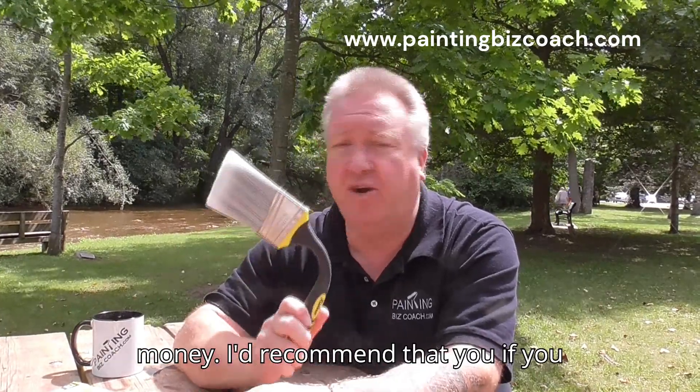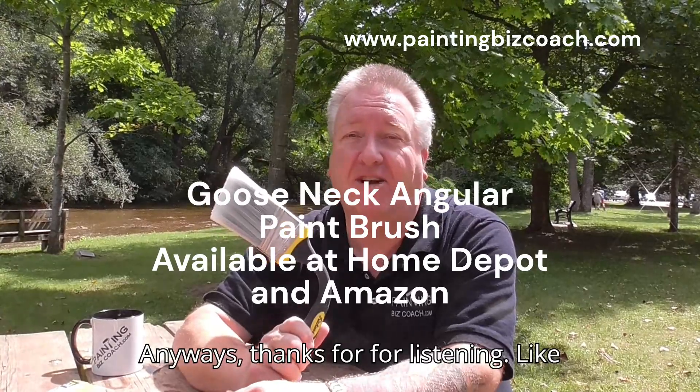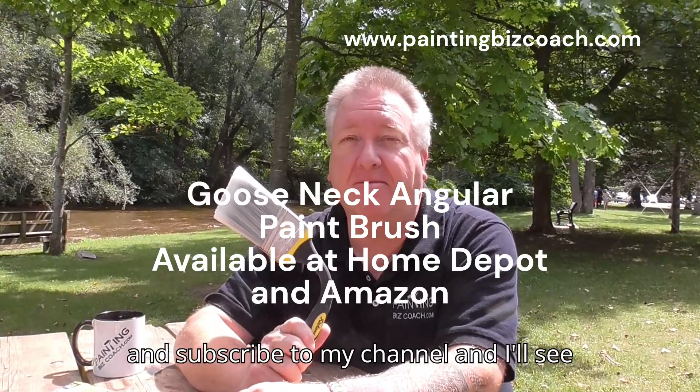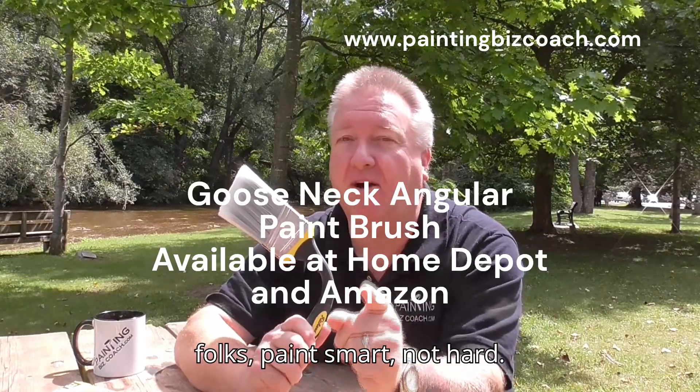I'd recommend that if you don't have one, you get one. That's my take — two thumbs up. Thanks for listening, like and subscribe to my channel, and I'll see you in the next one. And don't forget folks: paint smart, not hard.